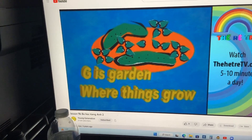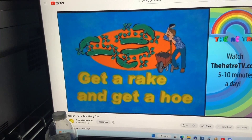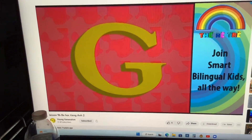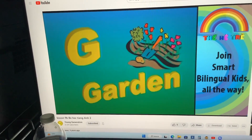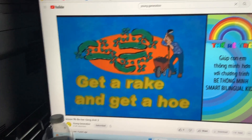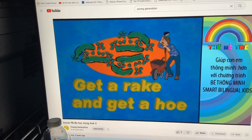Letter G. G is for garden where things grow, get a rake and get a hoe. Letter G, G, G, G. Garden, garden. G is for garden where things grow, get a rake and get a hoe.